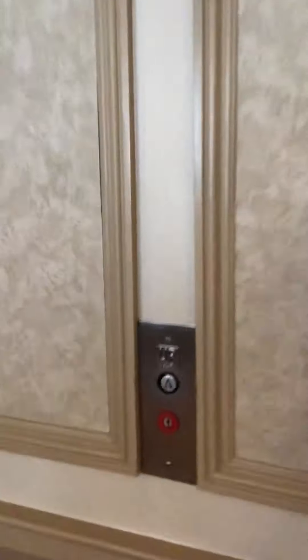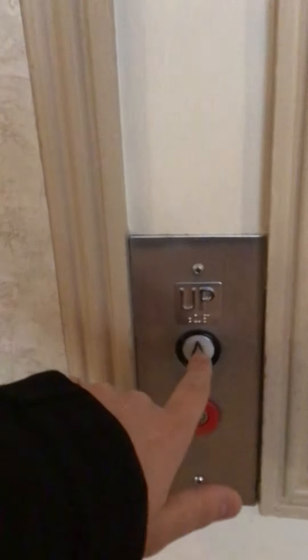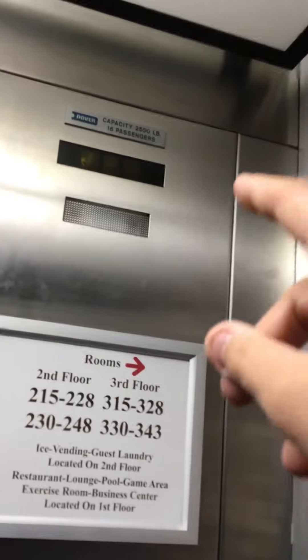These are the elevators at the Ramada Hotel, Paintsville, Kentucky. It's a Dover noise. Dover! Look, I see it.